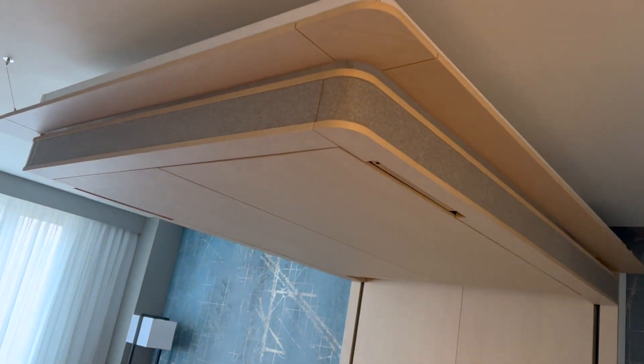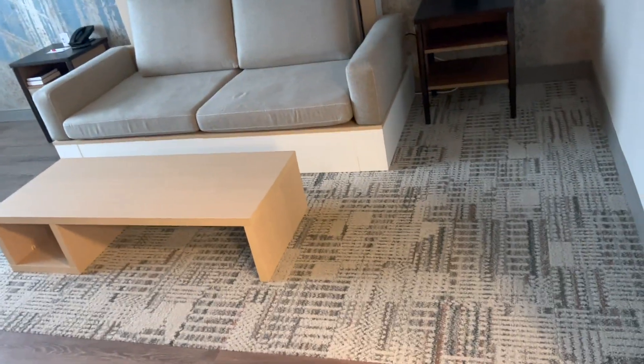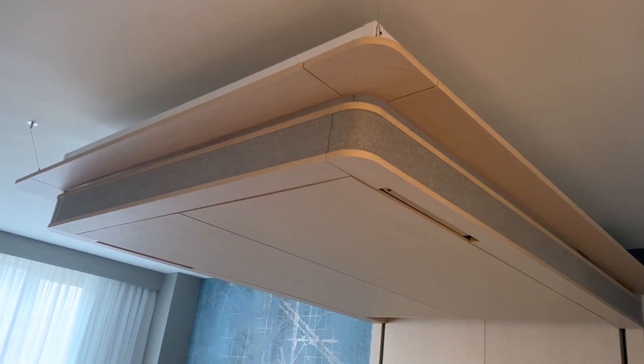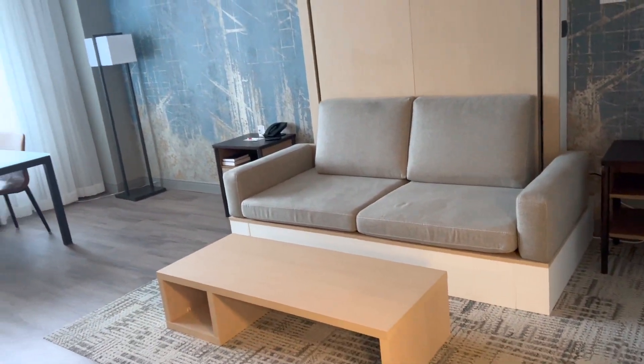I got selected to try out this room at the Marriott Washington Metro Center — it's a tester room. They're testing it out in New York City and Washington DC. That is the bed up there in the ceiling, and apparently you just press a button and the bed comes down.